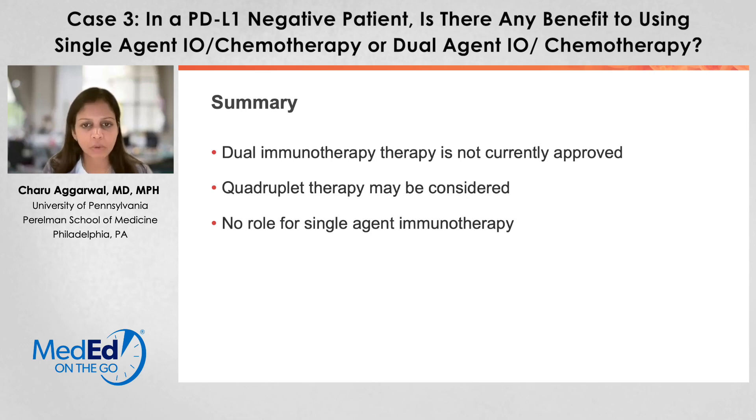In summary, for patients with PD-L1 negative non-small cell lung cancer who don't have a driver mutation, they form a very distinct subgroup. Overall survival for this population, as well as response rates, are not the same as they are for PD-L1 1 to 49% or greater than 50%. Dual immunotherapy alone without chemotherapy is not currently approved in this setting, and there is no role for single agent immunotherapy. We do have approvals for chemoimmunotherapy as well as quadruplet chemoimmunotherapy.